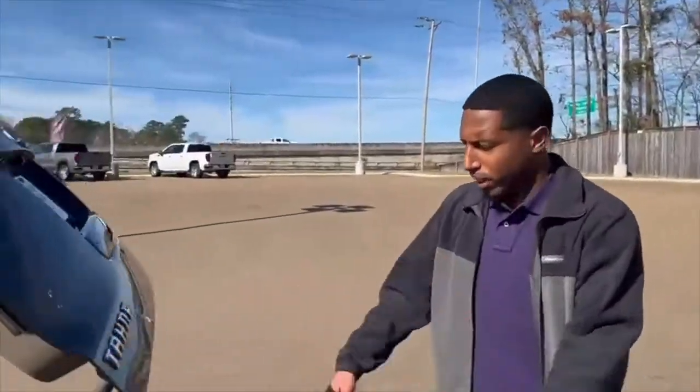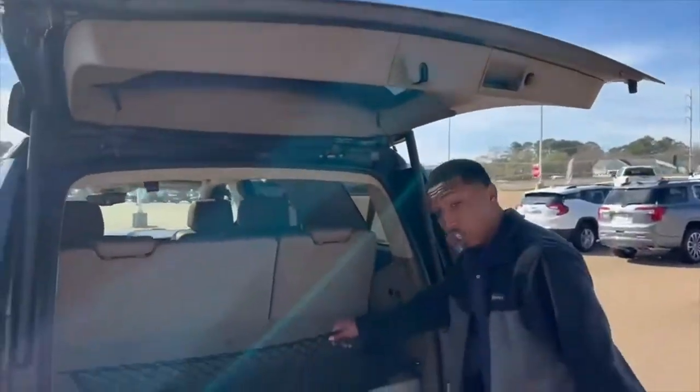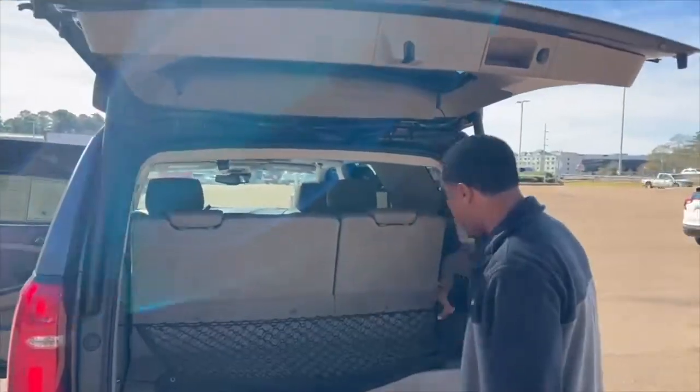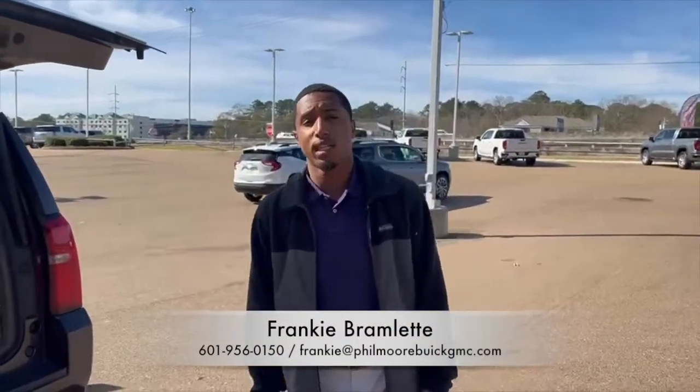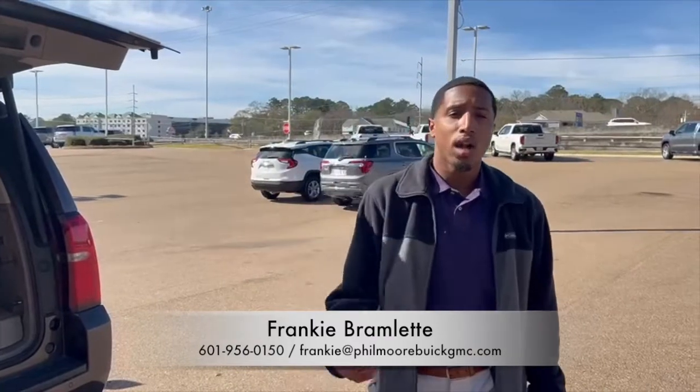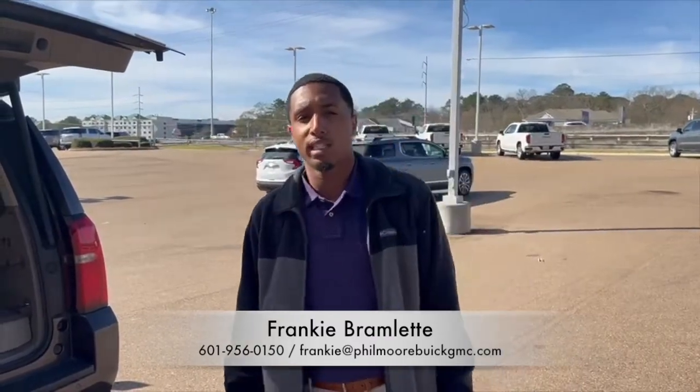Got a power lift gate on here as well. You got your cargo cover here and you have powered second and third row seating. This is going to end our video on this 2017 Z71 Chevy Tahoe. Come see Frankie at Fillmore Buick GMC in Jackson, Mississippi.